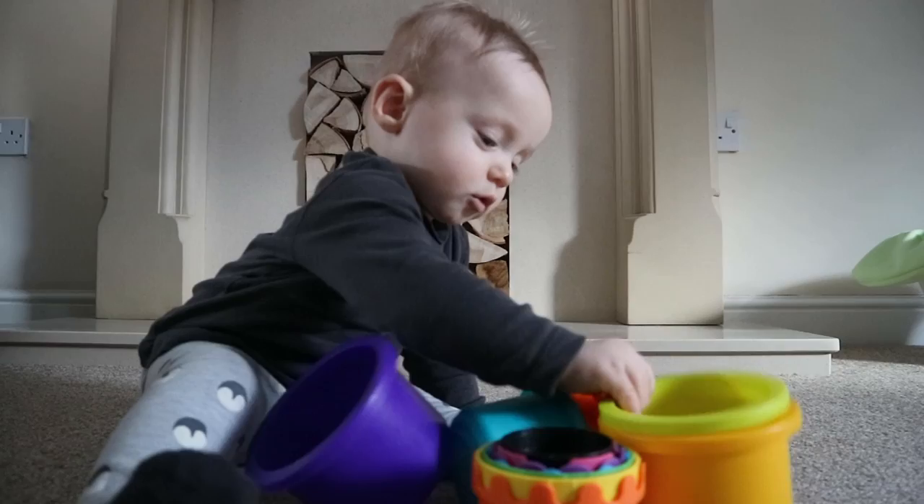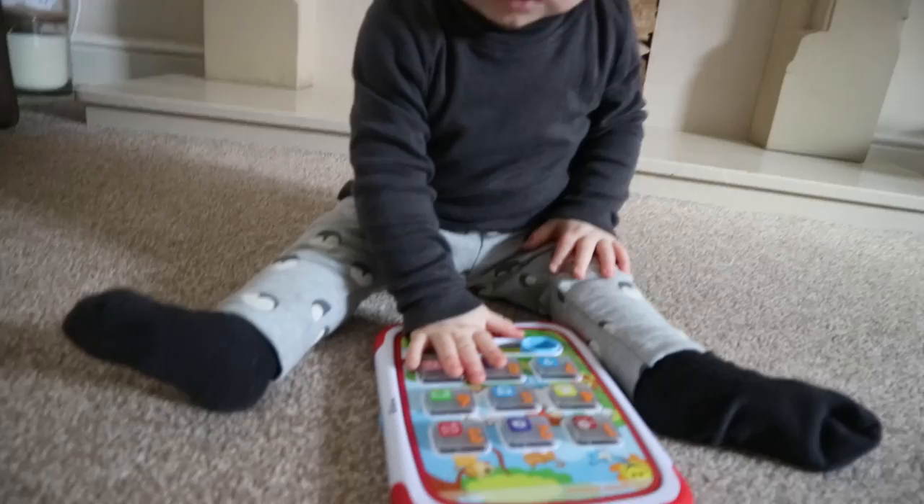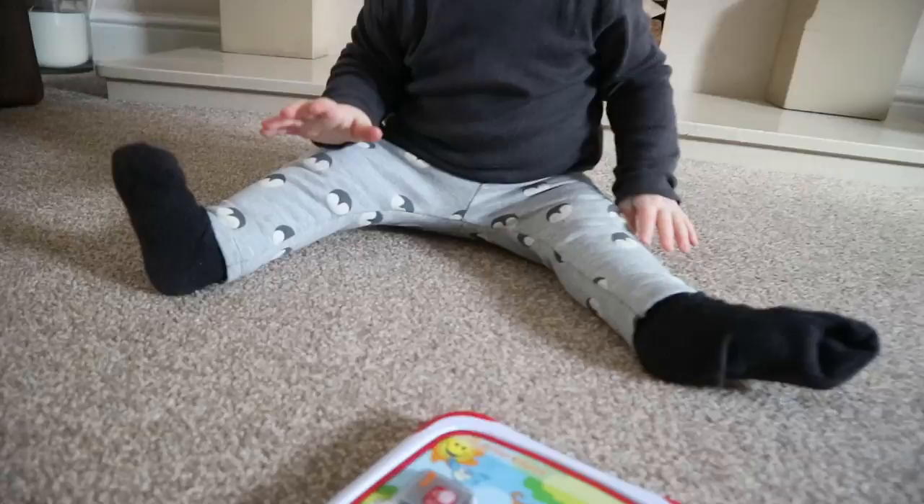The next toy Vinnie loves is this Little Tikes version of a baby's iPad. It has lots of different buttons across it and he just loves it. He takes it out in the car and in his pram, and he thinks he's a big boy because his brother and sister have iPads — so he thinks this is his version.